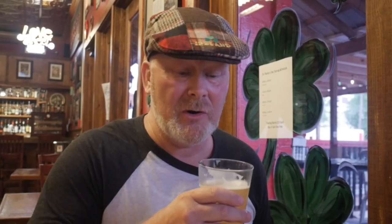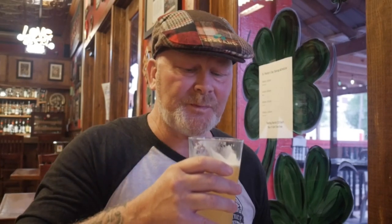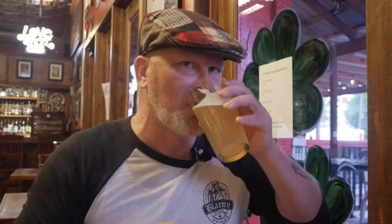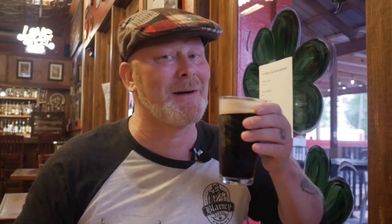I'm going to try Amy's Hoegaarden — kind of a funny name, right? It's very citrusy, almost like orange, almost like a half-and-half. In fact, it looks kind of cloudy like that. It's pretty good, but I prefer my Guinness.